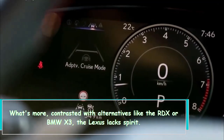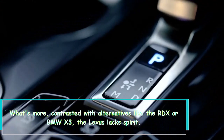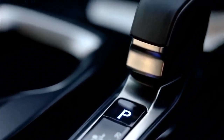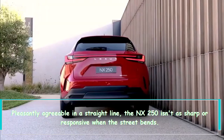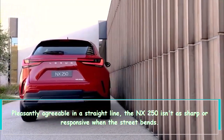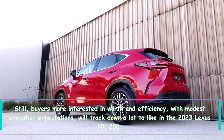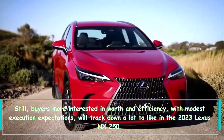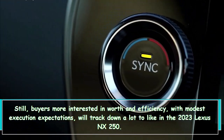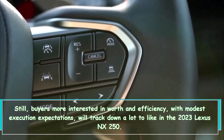Compared to alternatives like the RDX or BMW X3, the Lexus lacks spirit. Pleasantly comfortable in a straight line, the NX 250 isn't as sharp or responsive when the road bends. Still, buyers more interested in value and efficiency with modest performance expectations will find a lot to like in the 2023 Lexus NX 250.